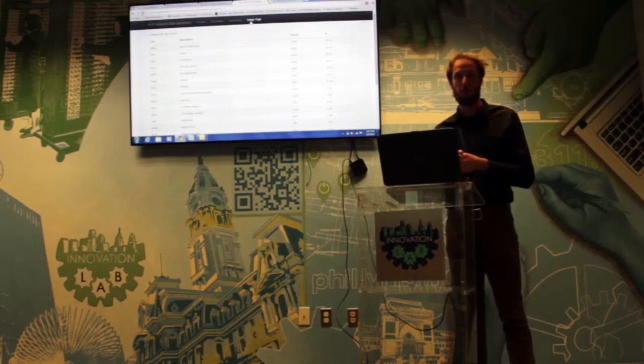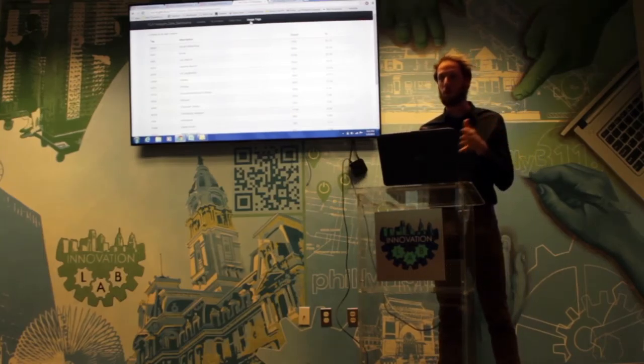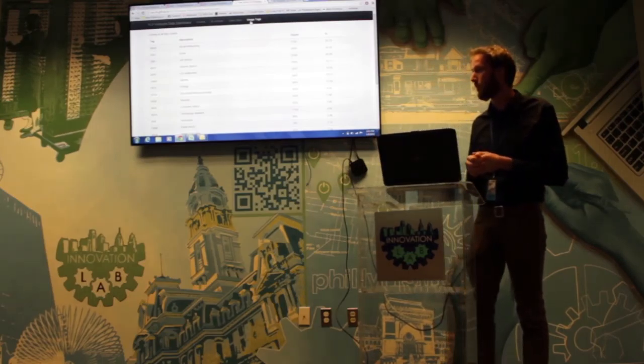That's kind of helped us stay focused on one of our major tasks, which is helping Philadelphians who are trying to enter the workforce or re-enter the workforce, and making sure they have the technological tools to do it.